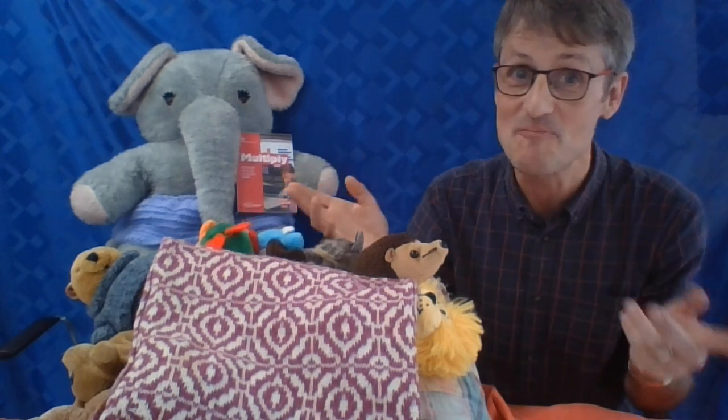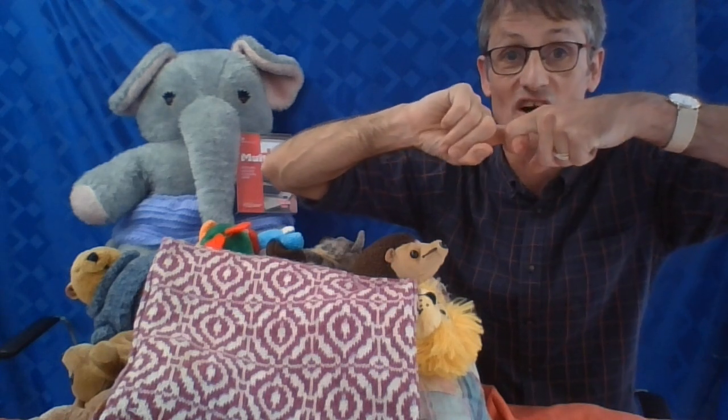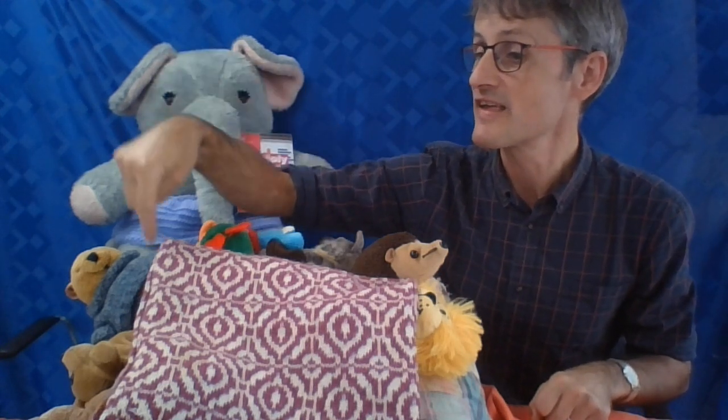There were nine in the bed and the little one said, 'Roll over, roll over!' So they all rolled over and one fell out. He hit the floor and gave a shout. Please remember to tie a knot in your pyjamas — single beds are only made for one! Two, three, four, five, six, seven, eight...